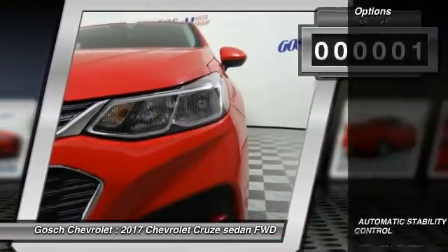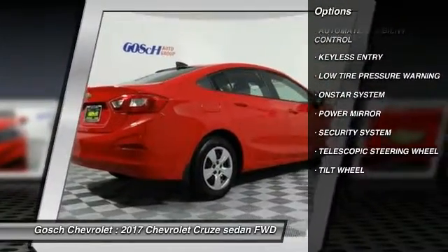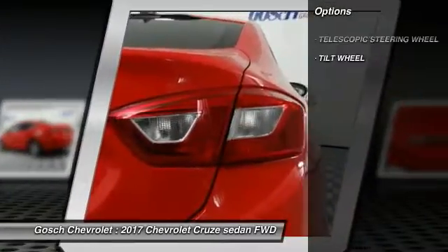Here are some of this vehicle's great options: Keyless Entry, Automatic Stability Control, OnStar One Year Safe and Sound Service, and Security System.